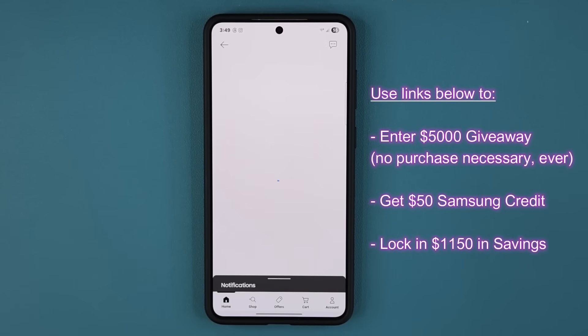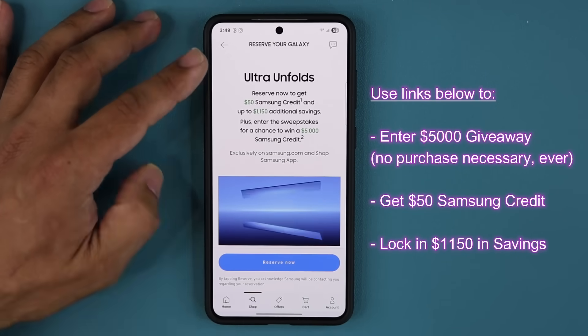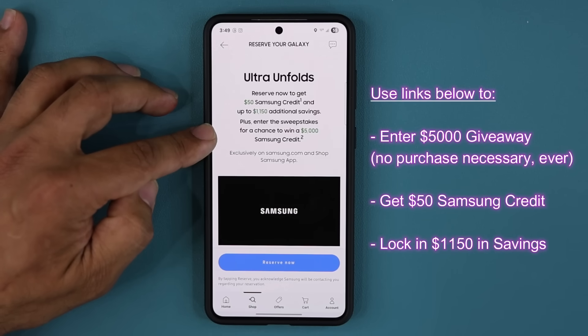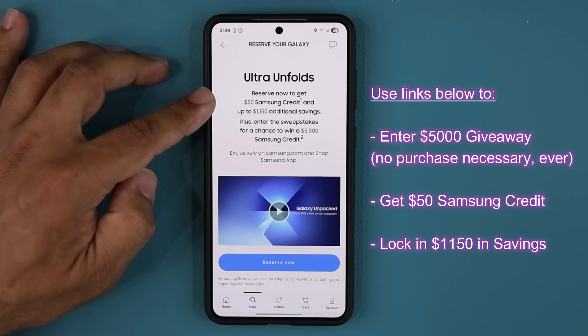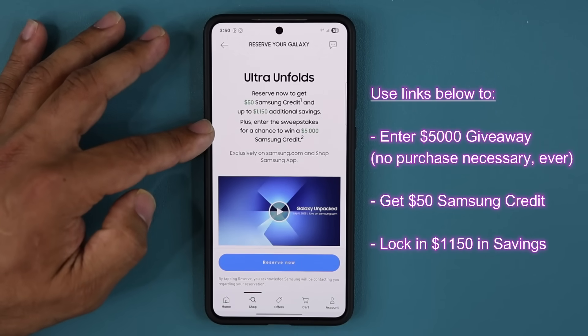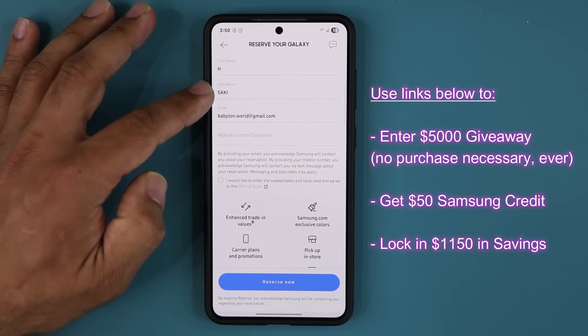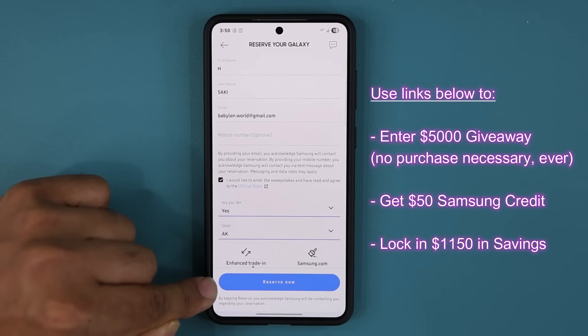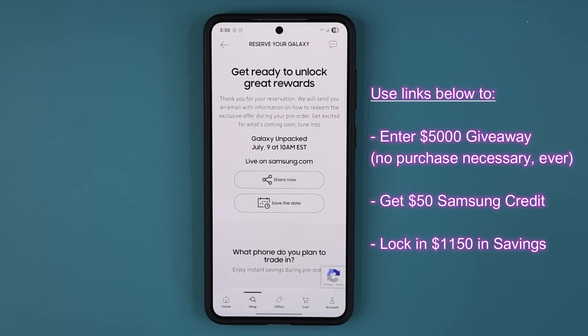Completely free money. What you want to do is click the link down below, and once you click that link, you are going to be at this website — it says 'The Ultra Unfolds.' Just for giving your name and your email, you are going to be entered to win $5,000 in Samsung credits. You will also get $50 Samsung credit if you ever decide to buy something. There's no obligation to buy, and you can get up to $1,150 in additional savings. Click the link, scroll down, put your name, last name, email, select the box indicating that you want to enter the giveaway, answer the two questions, and then simply click Reserve Now. Remember, this is free — there is no obligation to buy, but just for doing it, you can win $5,000 in Samsung credits, plus lock in that $50 credit if you decide to pre-order later.